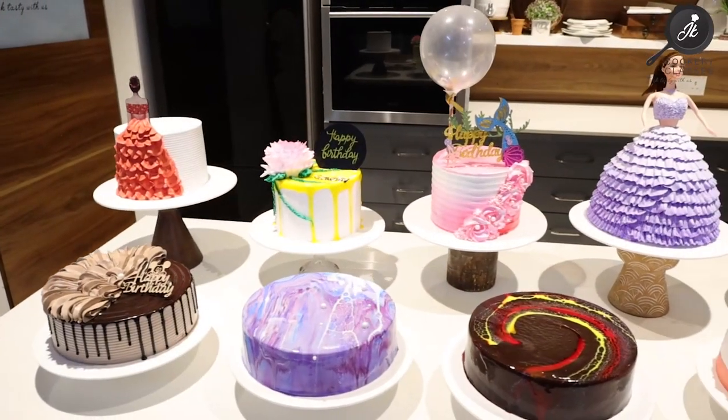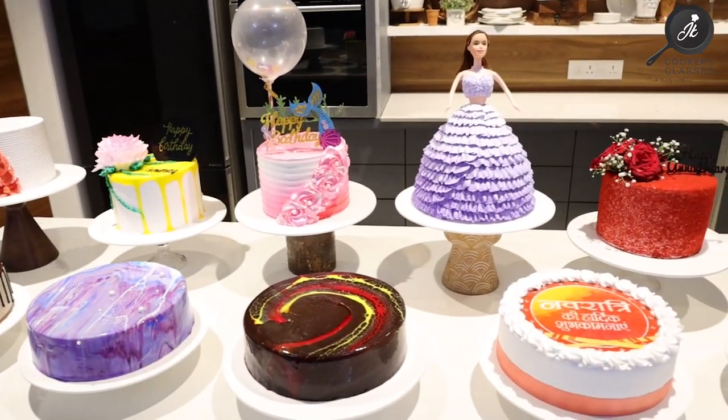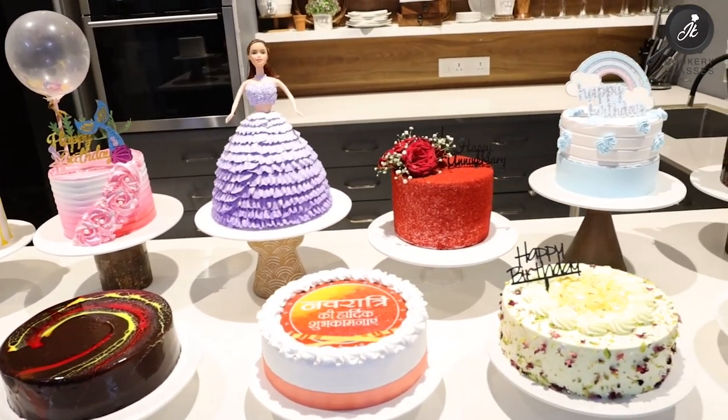Day 2 of cake baking covers 30 varieties of cakes and flavors. Day 3 covers exclusive cupcakes — what is the difference between cupcakes and cakes, how to sell at the right rates, and what flavors can you see in cupcakes. We will cover all these things in the class.